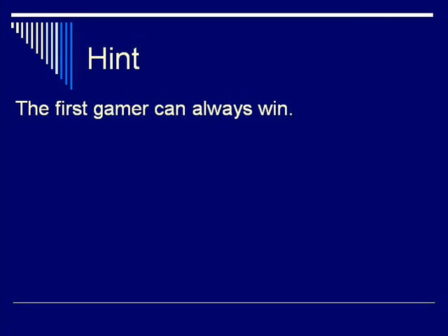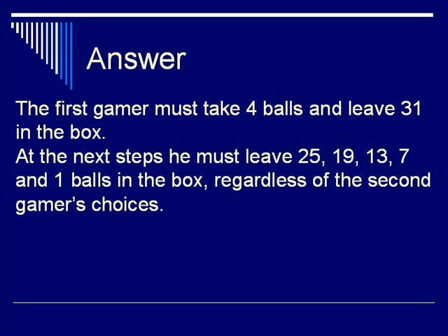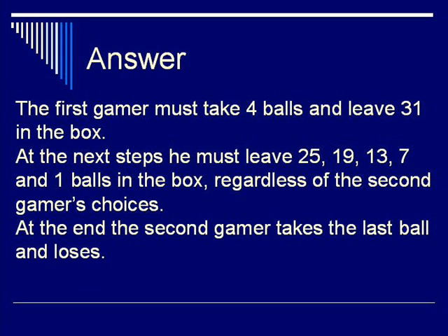The first gamer can always win. Stop the movie and try to play. Answer: The first gamer must take 4 balls and leave 31 in the box. At his next steps, he must leave 25, 19, 13, 7, and 1 ball in the box, regardless of the second gamer's choices. At the end, the second gamer takes the last ball and loses.